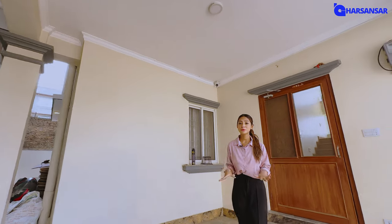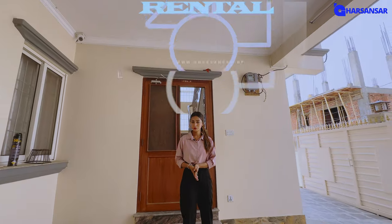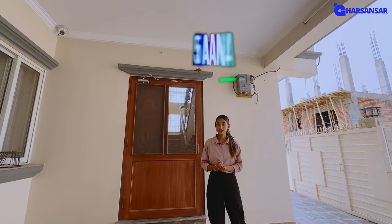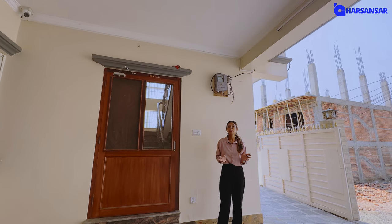We are looking at this property. The land size is 5 aana and the property is north-facing.